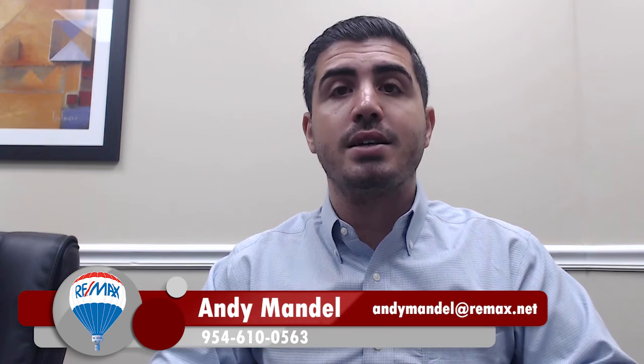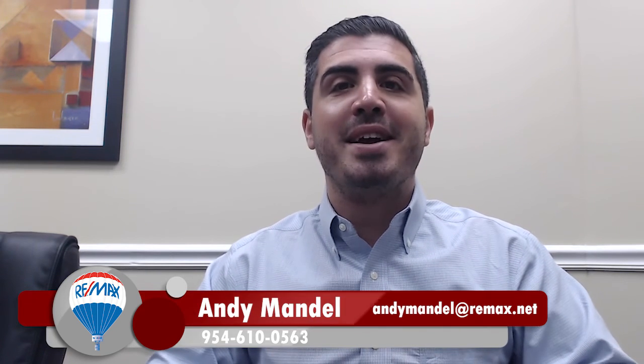If you'd like to know the true value of your home, feel free to give us a call, shoot us a text, send us an email — you can reach out to us on our website. We're always happy to help you out. I'm Andy Mandel with the Mandel Team, and thank you for watching this video.